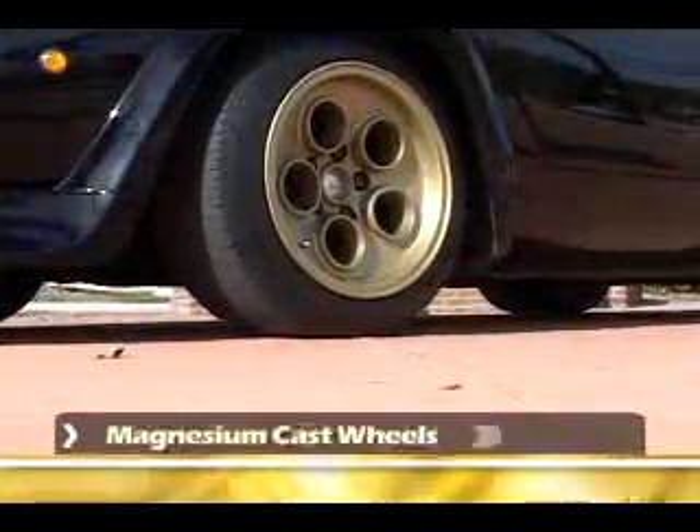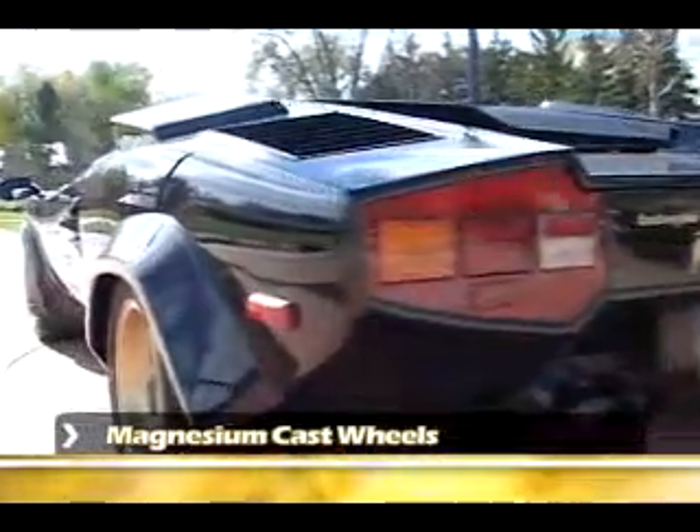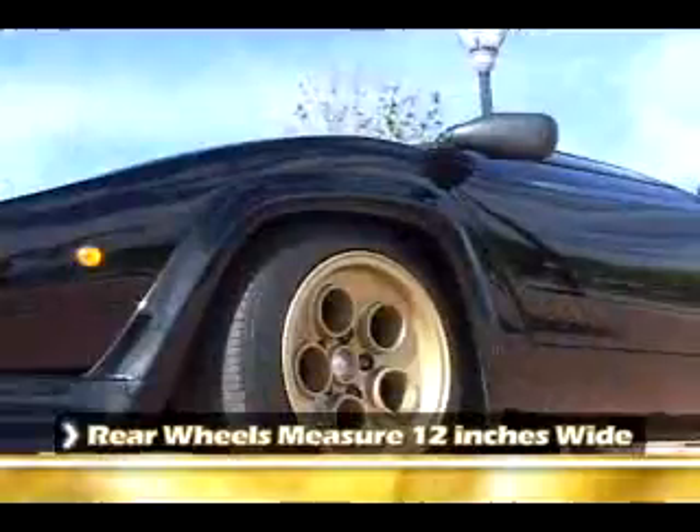The wheels are very expensive, aren't they? Yes, they are. $2,000 a piece in '78 money. They're very expensive. Each one is basically handmade. And if you look closely, you can see that each wheel is a little different.